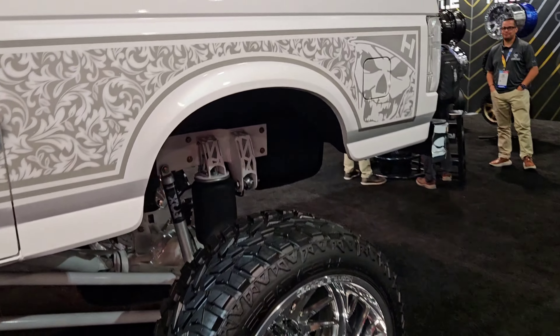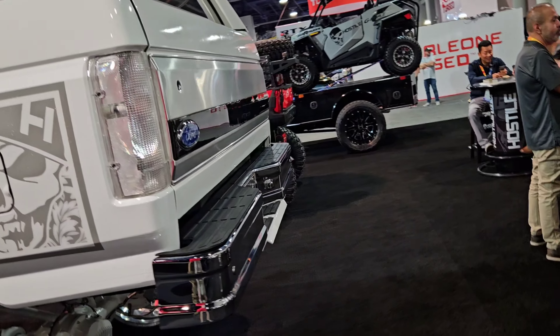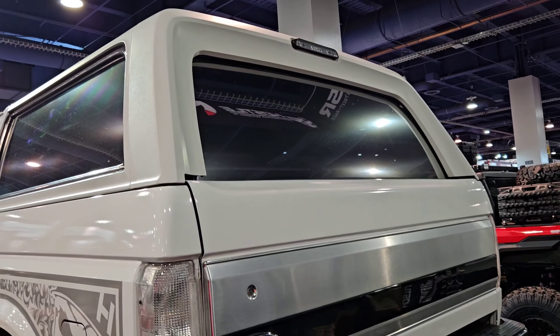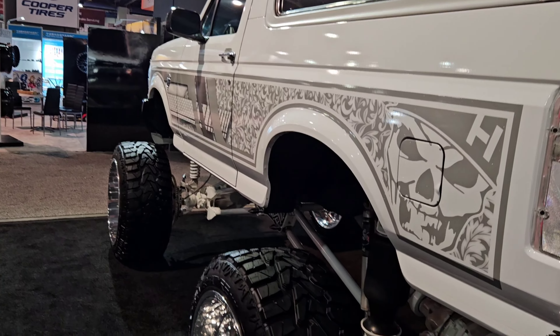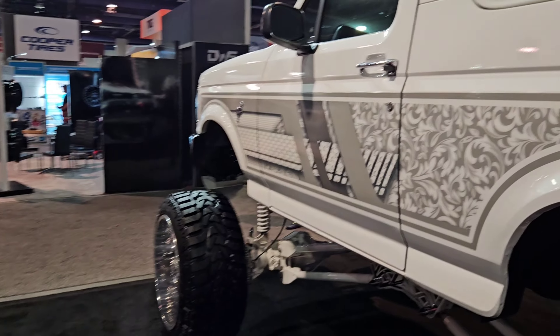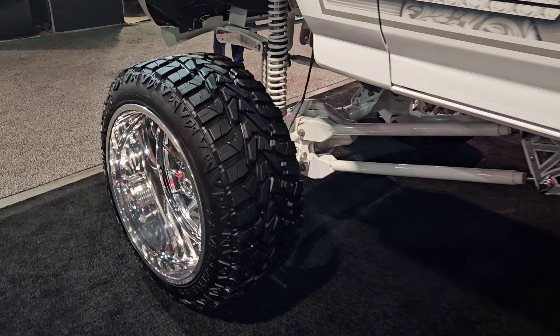Oh my God. That's exceptionally clean, though — very, very, very clean. That was a nice build all the way around. Very clean.